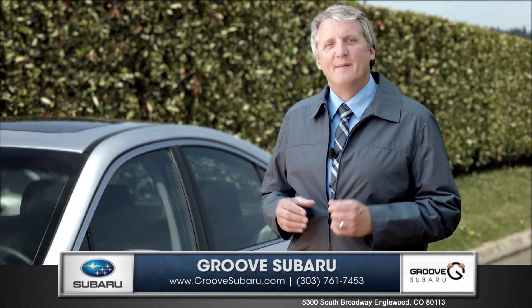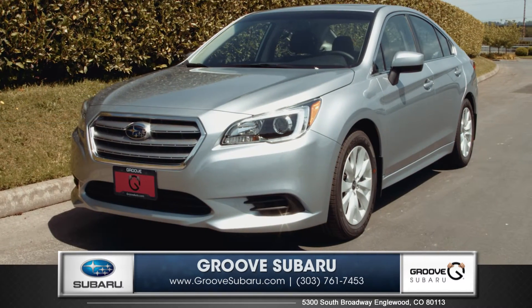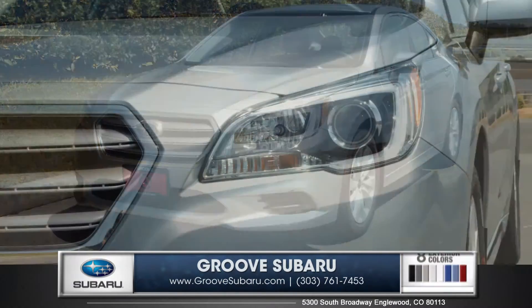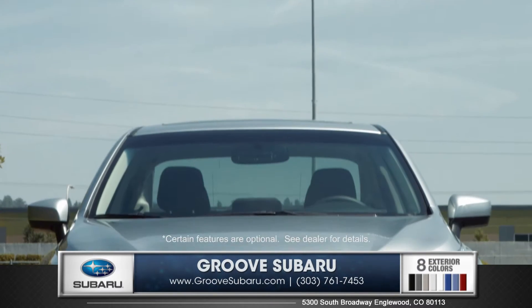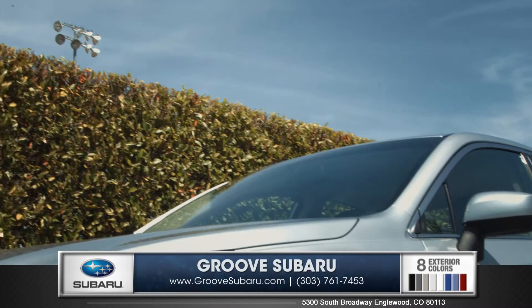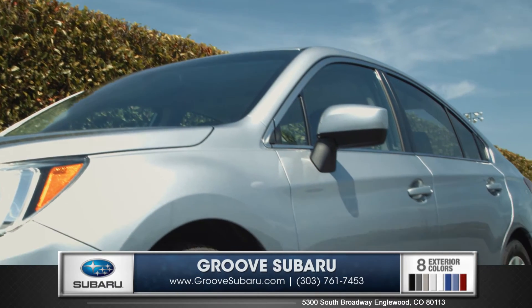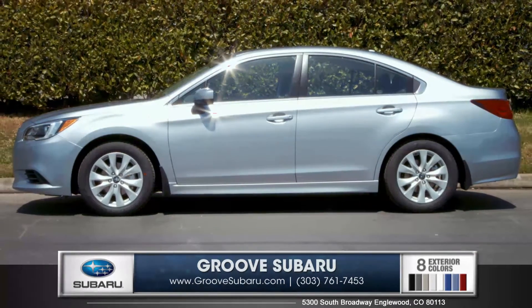Hi, I'm Rob and today I'm standing next to the all-new 2015 Subaru Legacy. The new design features standard projector beam headlights. The aluminum hood and smooth one-piece grille and bumper both reduce weight and improve aerodynamics. Folding side mirrors with integrated turn signals and 17 or 18-inch alloy wheels give an attractive look.